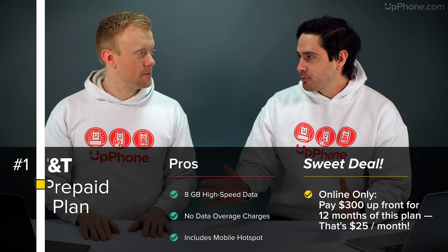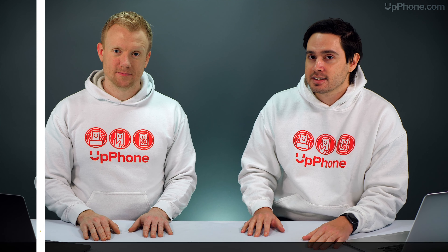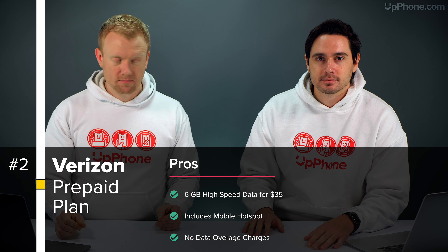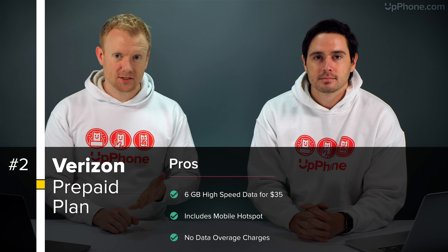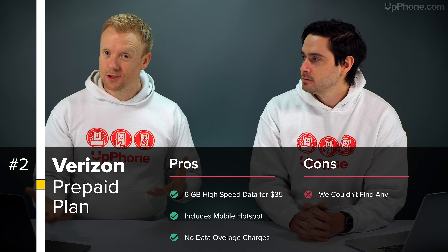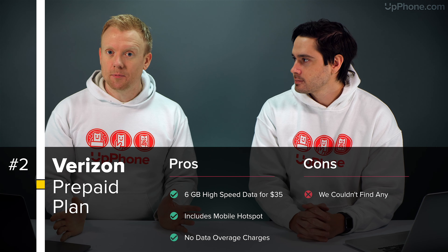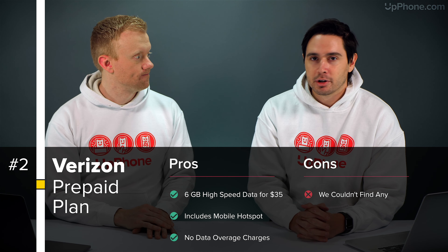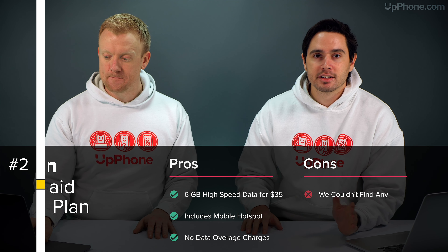But $300 up front can be cost prohibitive for some people. That's why our second favorite plan is the Verizon prepaid plan — a great $35 a month prepaid plan. It gives you six gigabytes of high-speed data, unlimited talk and text, mobile hotspot, and you never get any data overcharges, just like the AT&T plan. It's like having an unlimited data plan with a lower high-speed data cap: six gigs high-speed, then unlimited low-speed. At $35 a month, we both have that plan and can't recommend it enough.